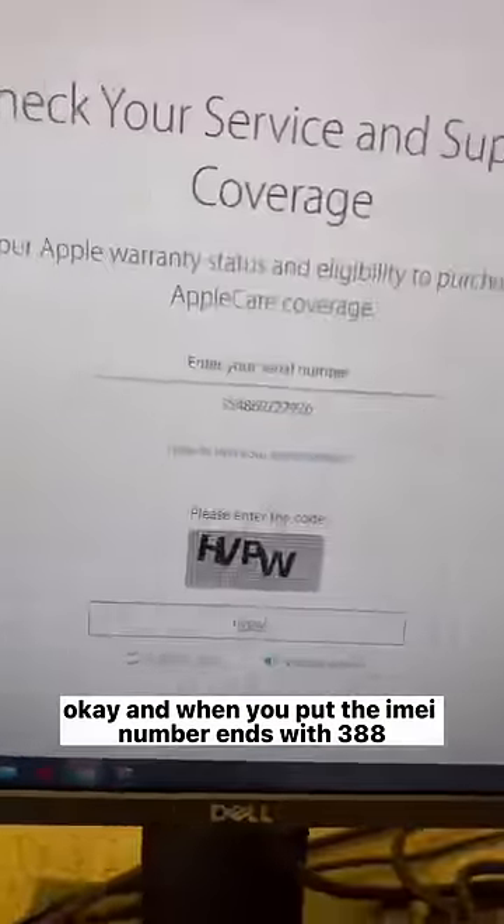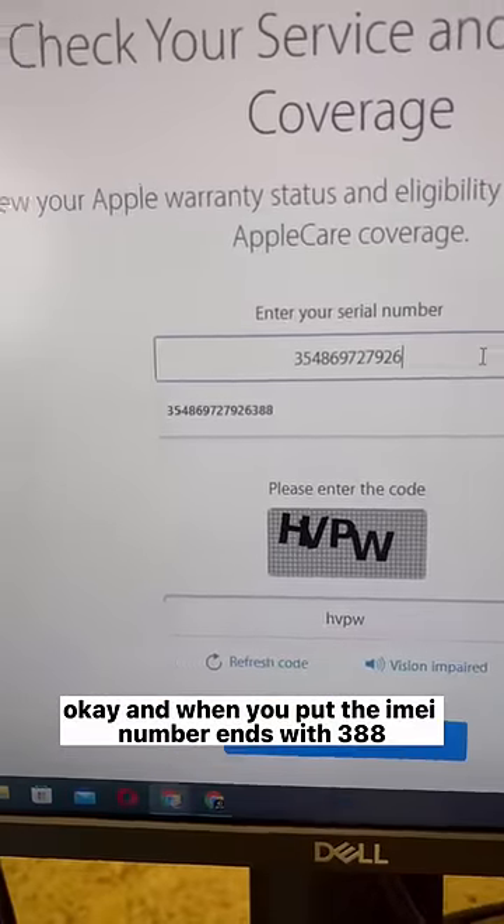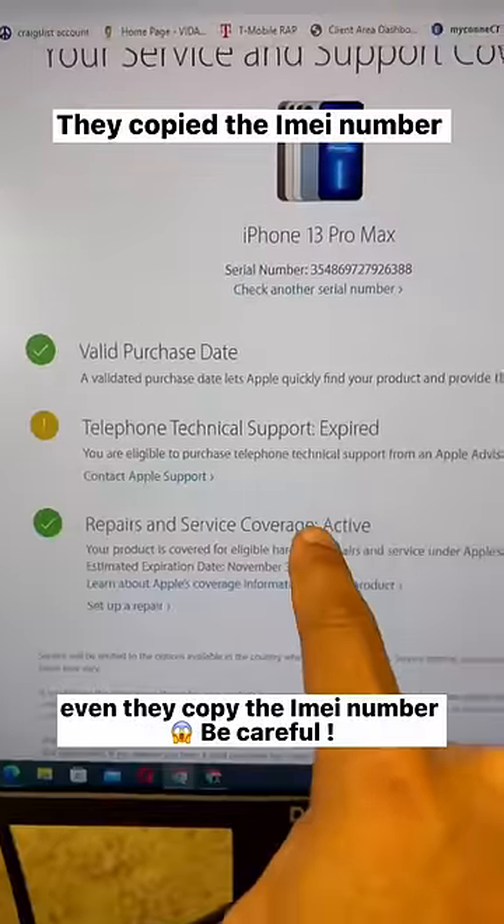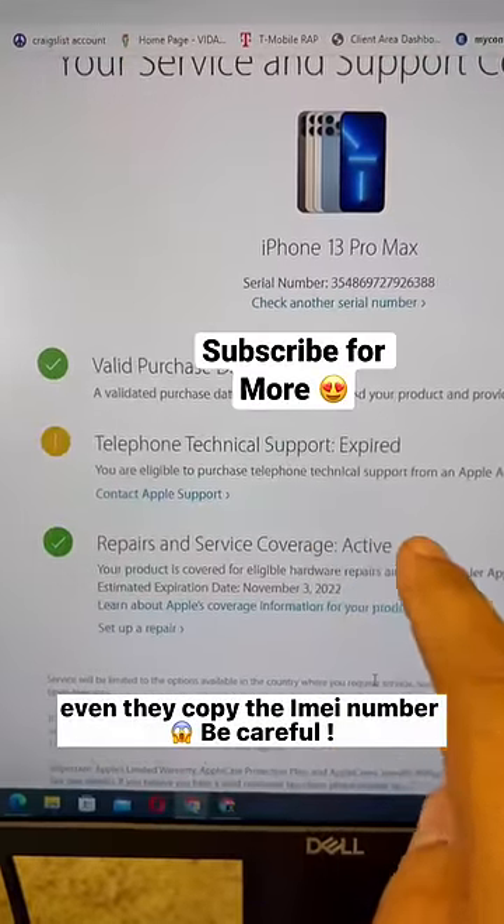When you go to the official Apple Store website and put in the IMEI number ending with 388, it verifies — they even copied the IMEI number. Careful!